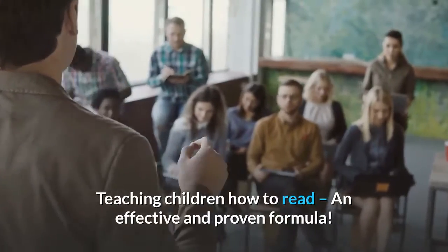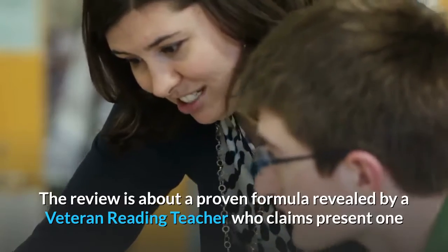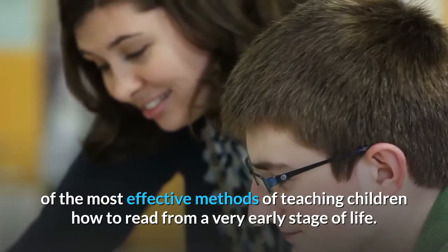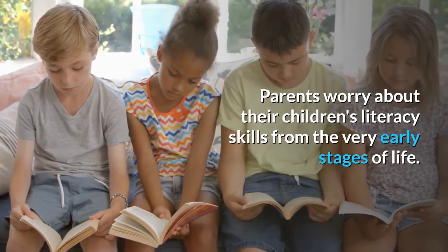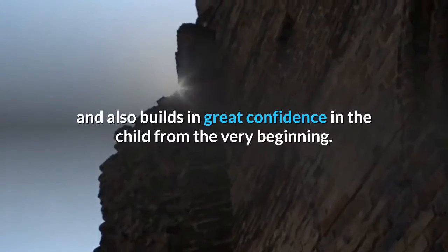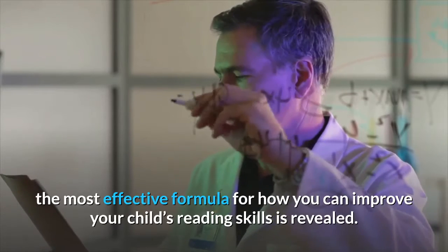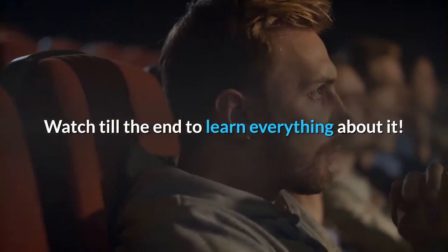Teaching Children How to Read: An Effective and Proven Formula. This review is about a proven formula revealed by a veteran reading teacher who claims to present one of the most effective methods of teaching children how to read from a very early stage of life. In this article, the most effective formula for improving your child's reading skills is revealed. Watch till the end to learn everything about it.